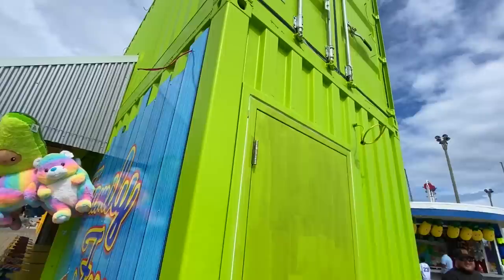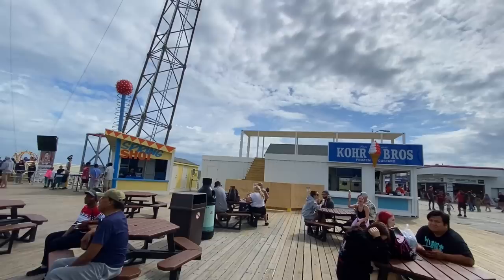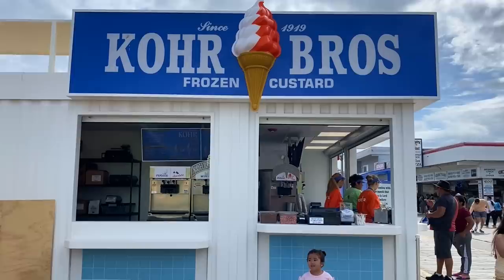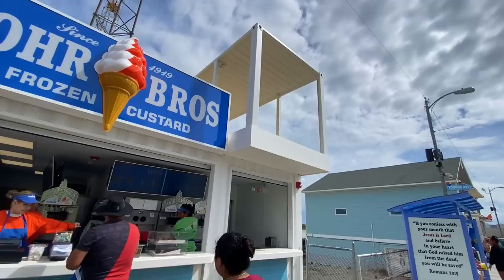We're going to continue over here — this is the new Coors Brothers. Once it's done, it's going to be two stories; you can see the steps going up that way. So you'll be able to get your ice cream and make your way up. This is also made of containers — you can kind of see it and they still have the blue on the sides. Here's a quick tour of the Coors Brothers interior. This second level still doesn't have railings or chairs up there yet.